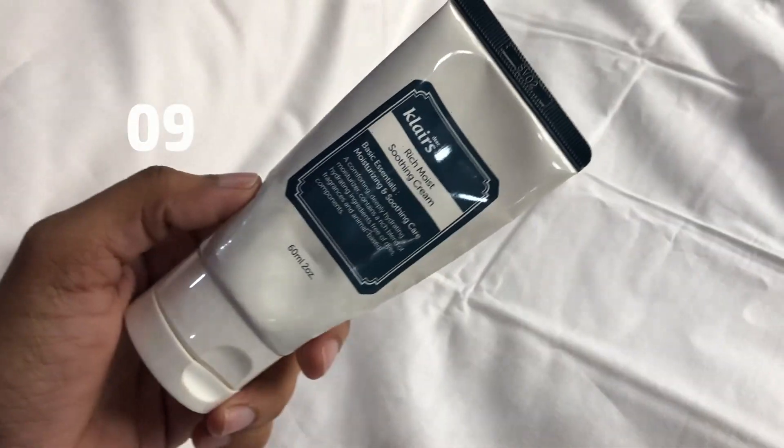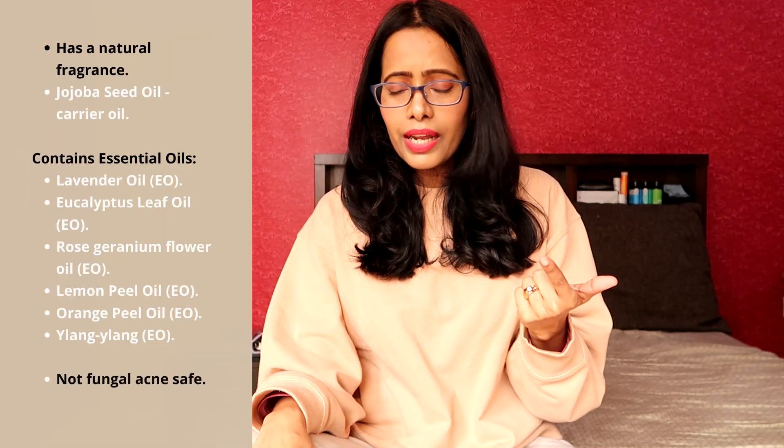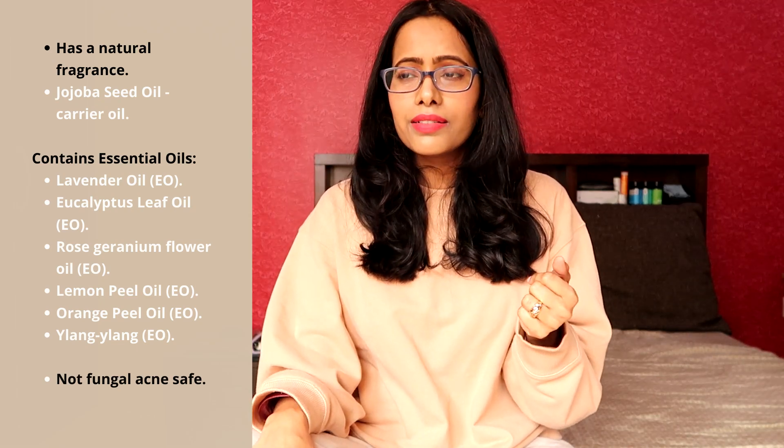The product at the ninth position is the Klairs Rich Moist Soothing Cream. This cream is made for all skin types and has a unique texture — it looks like a thick cream but feels quite lightweight on skin. Again, a few usages here and there were fine, but consistent use irritated my skin, so I passed it to my mom who found it quite okay. I feel that too many essential oils, botanical extracts, and added fragrance could be the reason behind the irritation, so if you have extremely sensitive skin, please try a sample first.